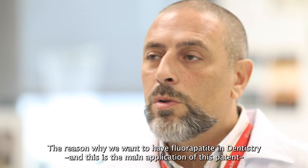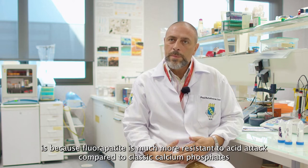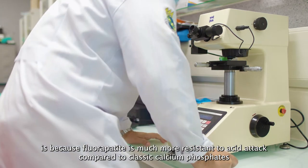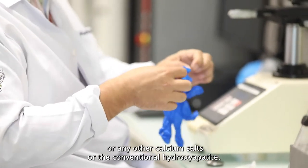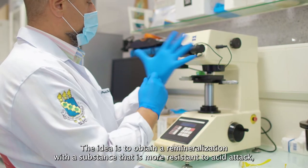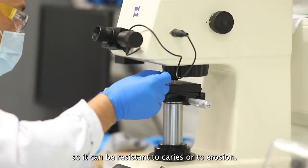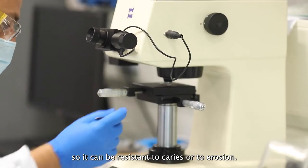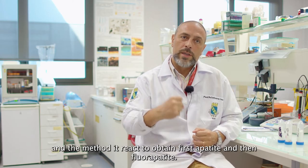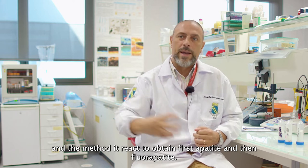The reason why we want to have fluorapatite in dentistry — and this is the main application of this patent — is because fluorapatite is much more resistant to acid attack compared to classic calcium phosphate, other calcium salts, or conventional hydroxylapatite. The idea is to obtain a remineralization with a substance that is more resistant to acid attack, so it can be resistant to caries or to erosion.